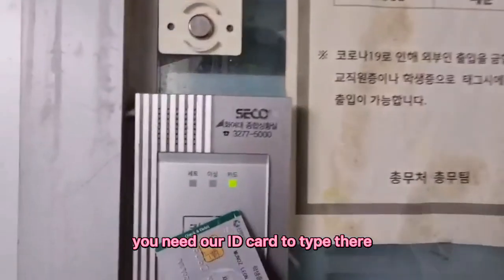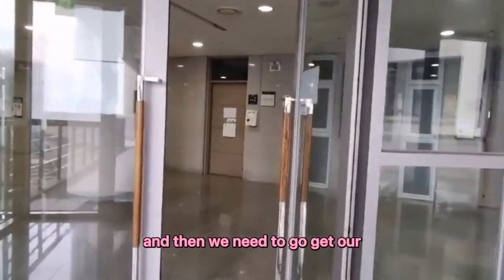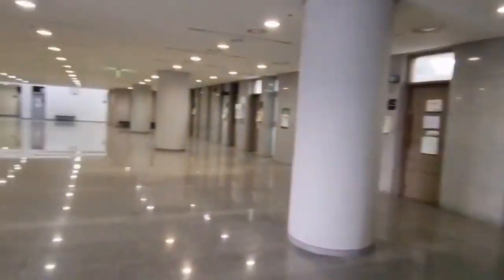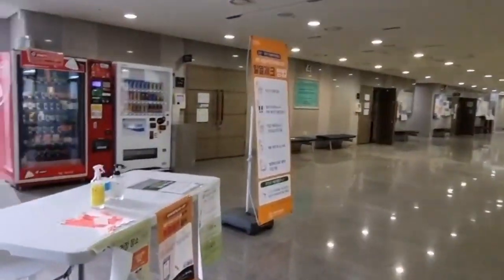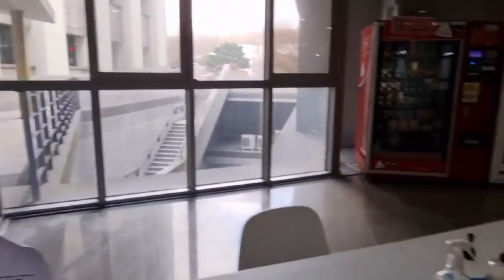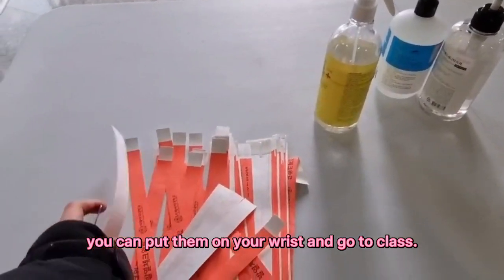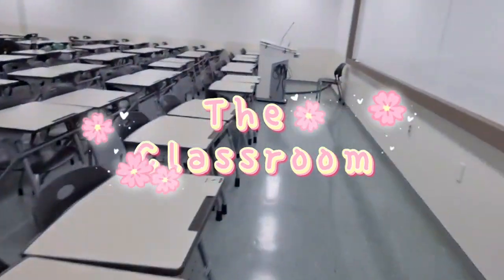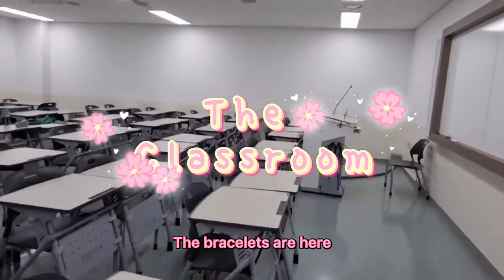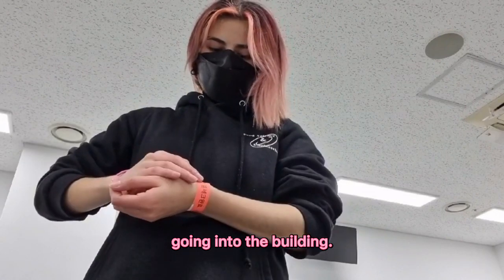To get into the building, you need your ID card to tap there, and then we need to go get our body temperature measured. Here on the left you can see there are these little bracelets. After you get your temperature measured, you can put them on your wrist and go to class. The bracelets are there so that everyone knows that we actually got our temperature checked before going into the building.